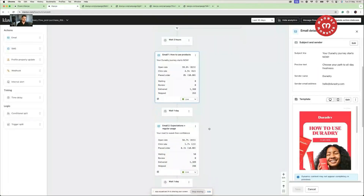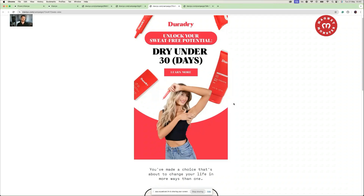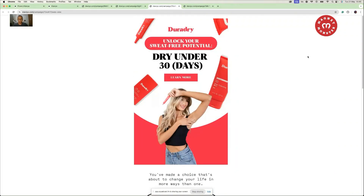The second email, sent one day after the first, is around expectations and regular usage. We teach people when they should be seeing results from the product — because if they expect results within the first two days but the product actually shows results only after two weeks, you'll get angry customers. Within this email, we build expectations — in this case, results in under 30 days — and teach people how regularly they should be using the product.